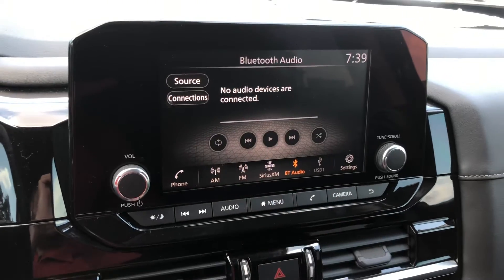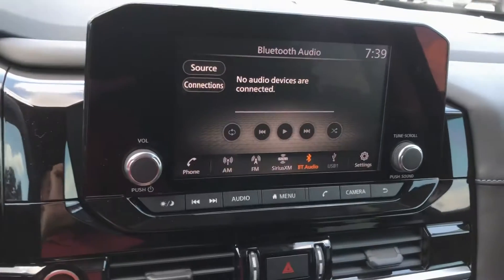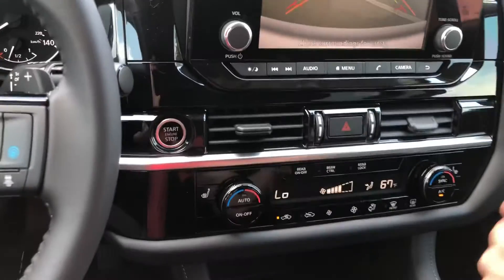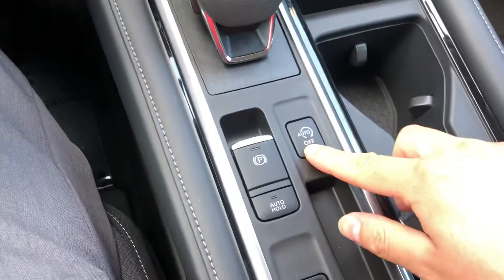You have the panoramic sunroof up top. Touchscreen, reversing backup camera, Apple CarPlay, Android CarPlay, and Auto Stop and Start.